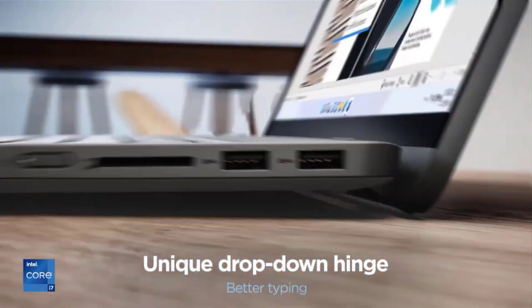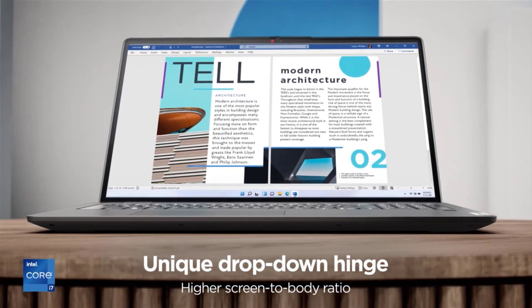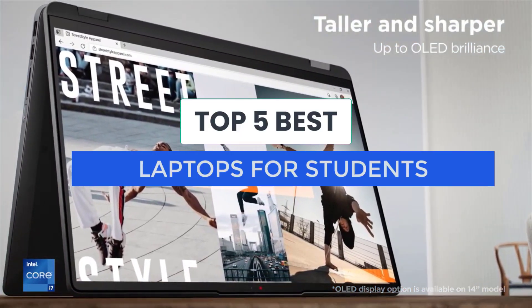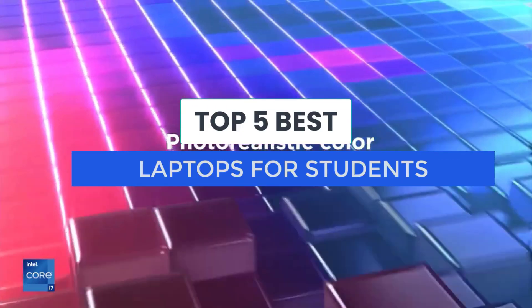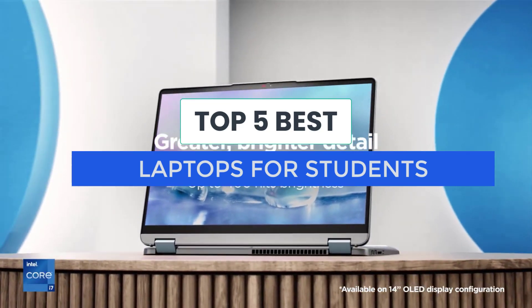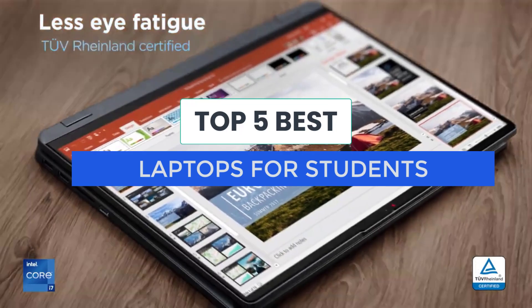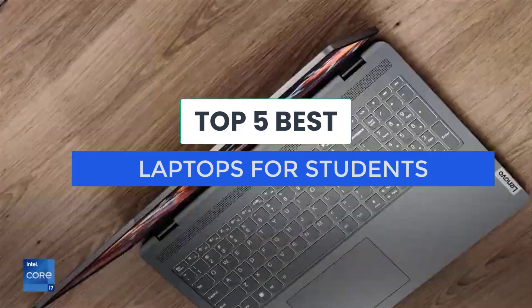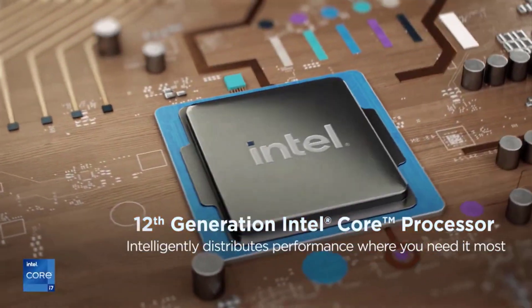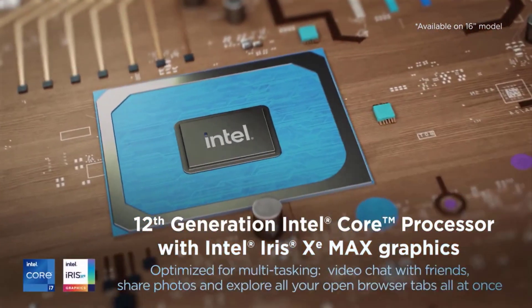For students, a laptop is as essential as textbooks and a school ID, and not just for taking notes and writing papers. It also needs to handle your extracurricular activities, from streaming movies and music to keeping up with your social networks, posting photos, gaming, and video chatting with the rents back home. With more colleges and universities mixing on campus and remote learning, a laptop you can use wherever you are is essential.